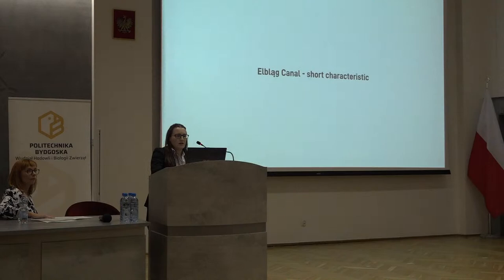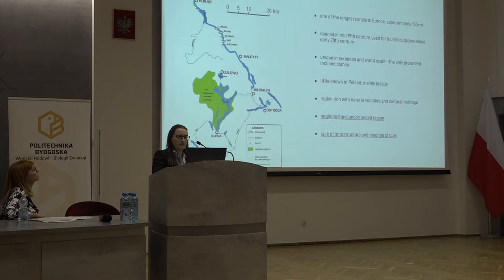The Elbląg Canal is one of the longest canals in Europe, approximately 150 kilometers long. It consists of lakes and canals — a whole system of water. It was opened in the mid-19th century, and started to be used for tourist purposes in the second decade of the 20th century. It is unique in Europe but also in the world scale, because it has the only preserved inclined planes, which I will tell about later. It is actually not very well known in Poland, mainly locally.